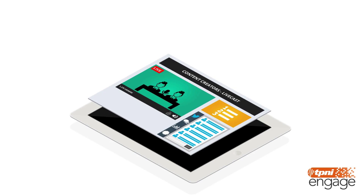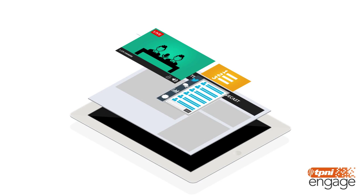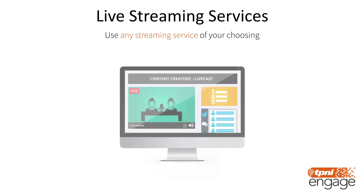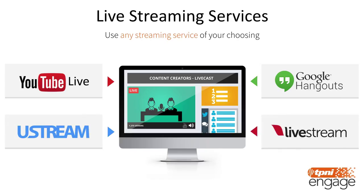The LiveCast page that the Builder creates for you is made up of three main components presented in a single interface: a live streaming player, presentation slides, and an engagement widget used to interact with your viewers in real time. When it comes to picking a live streaming video service, you can use anything you are familiar with — services like YouTube Live, Google Hangouts, Ustream, and Livestream literally just take a few minutes to set up. Just pick your service, and your LiveCast page will be ready for viewing on any device.